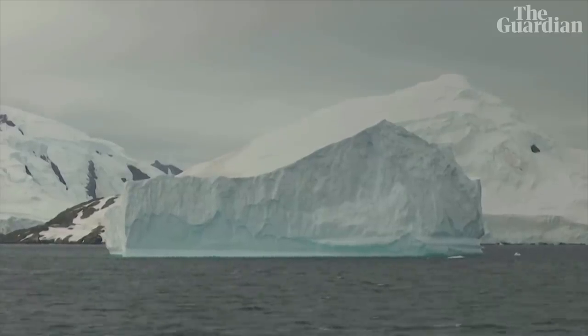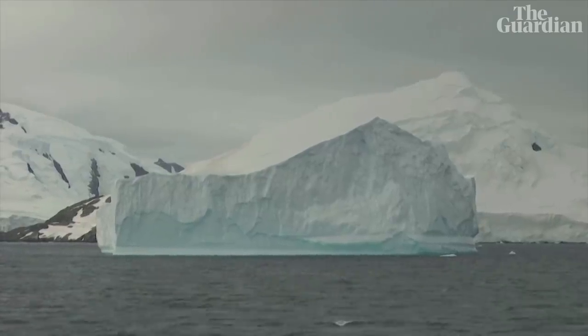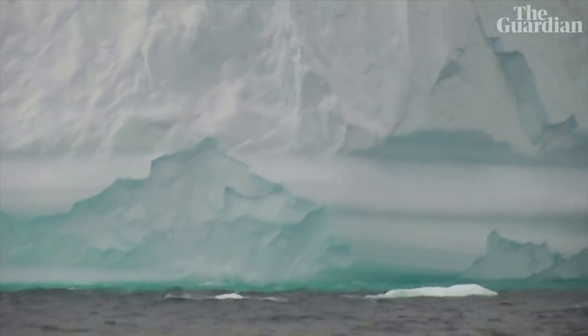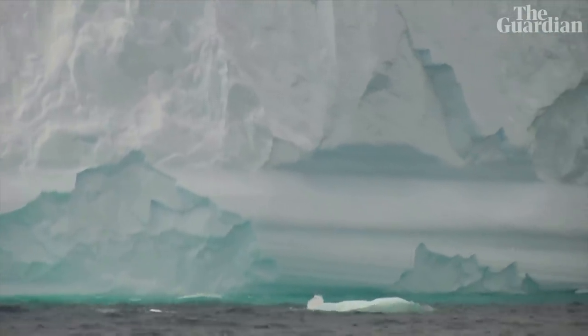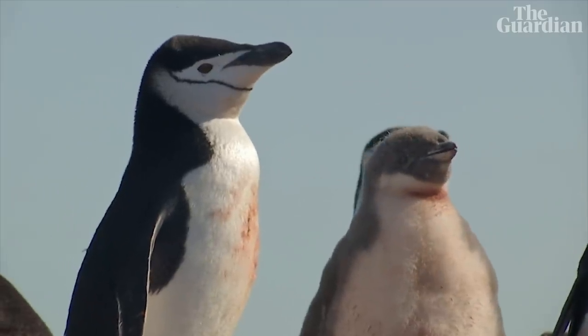Now we have this baseline of where they are, we can then see whether the blooms will start increasing as the model suggests in the future, and whether to date they've actually been increasing in size over the past 10 or 20 years.